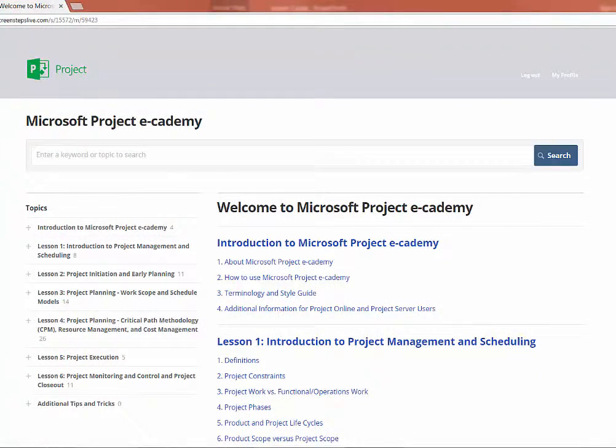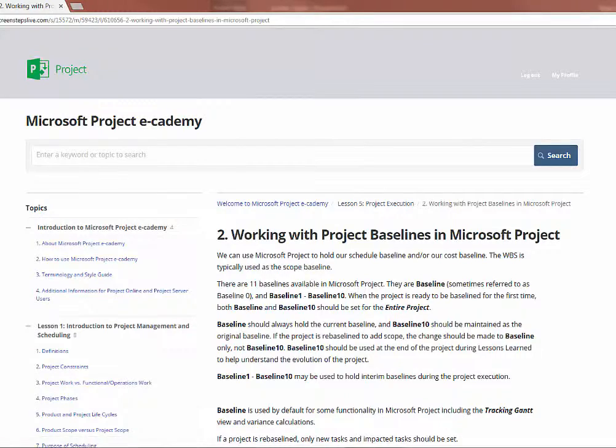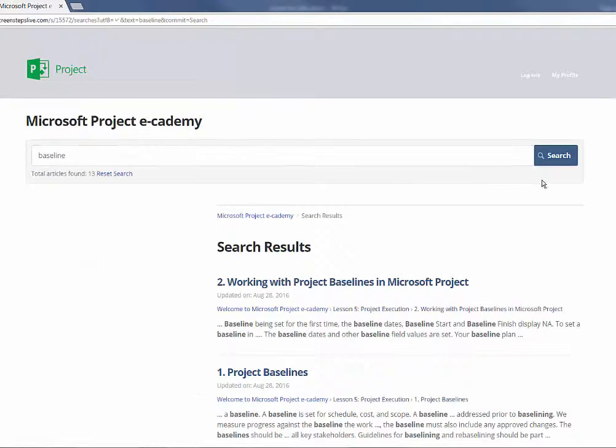In addition to training, Microsoft Project E-Cademy may be used as an ongoing reference guide. You may select topics from the outline, or you may use the search function to look for specific terms in the content.